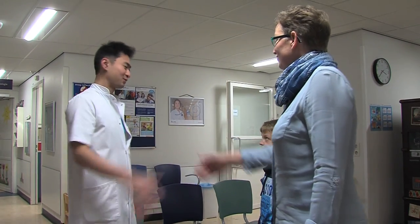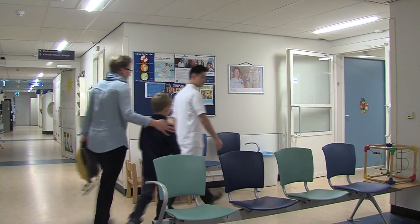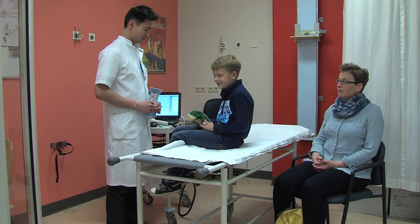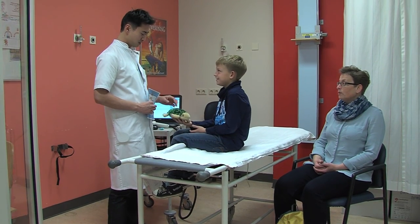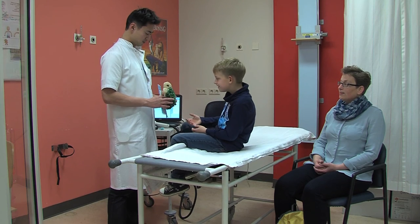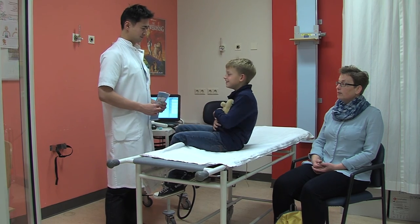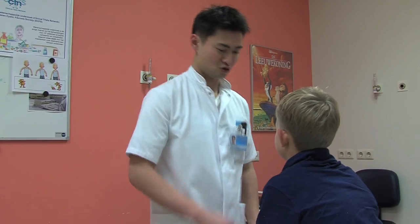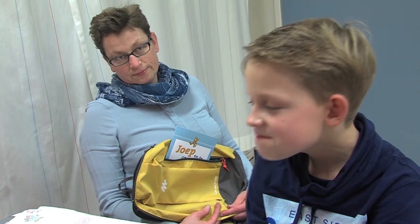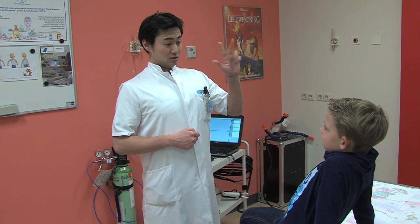Hi Tim, says the assistant. My name is Sonny. The assistant will bring you and your mummy or daddy to the exercise room. In the exercise room you may sit on a small bed. Your mummy or daddy can stay with you, and your teddy bear can stay with you as well. Sonny asks Tim if he can breathe in very deeply and hold his breath for six seconds. Can you also hold your breath?